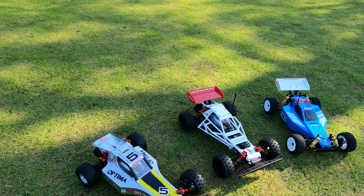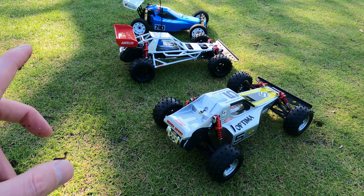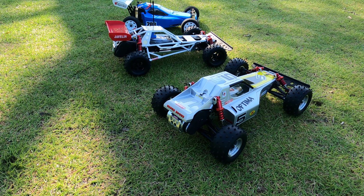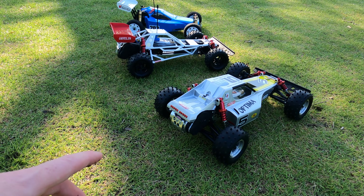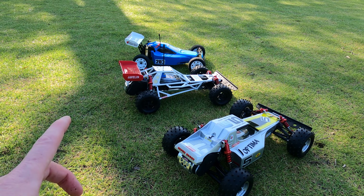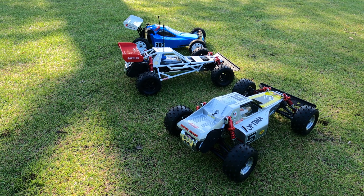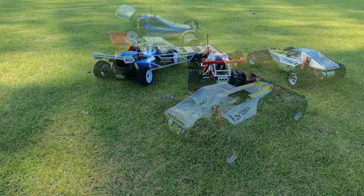On the Javelin and the Optima the motors are rear-mounted, and I actually prefer this. I know everybody's been waiting for the Optima Mid and it's complete track work — I get that — but I prefer the handling, especially when it comes to jumping, with these rear-motor-mounted buggies. It's a personal preference. With the Optima, the Javelin, and the Turbo Optima, because the motors and gearboxes are at the rear behind the rear axle, you've got a lot more space for electronics and batteries. Whereas with the Optima Mid, everything's been brought forward in front of the rear axle, so space for electronics can be a little tight.